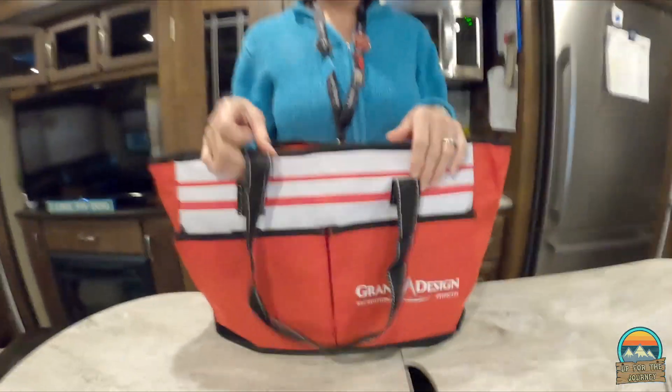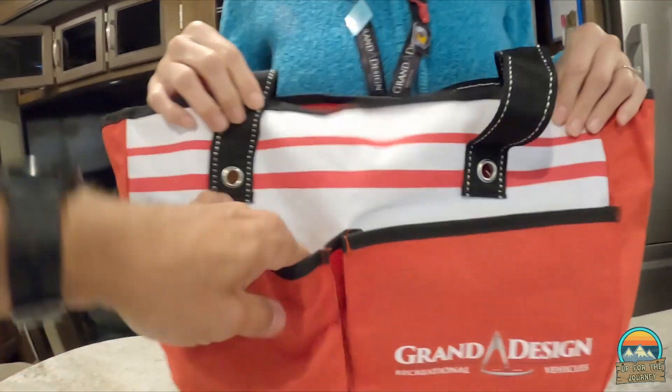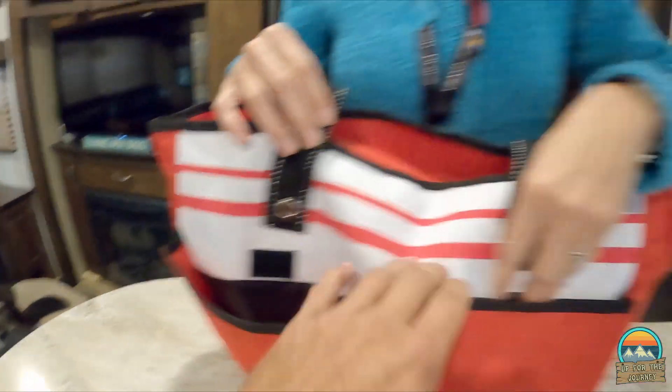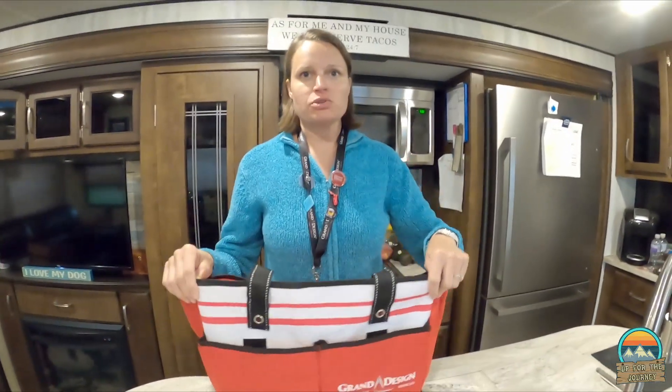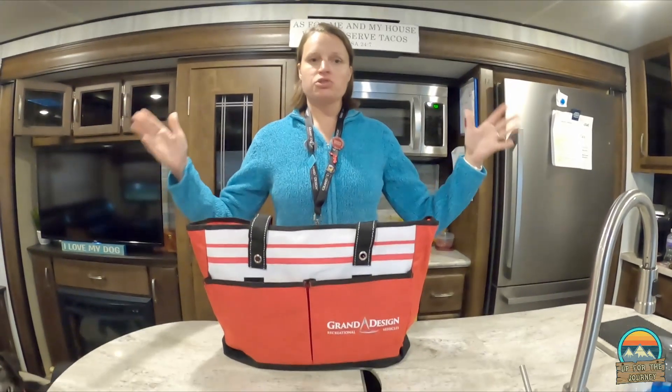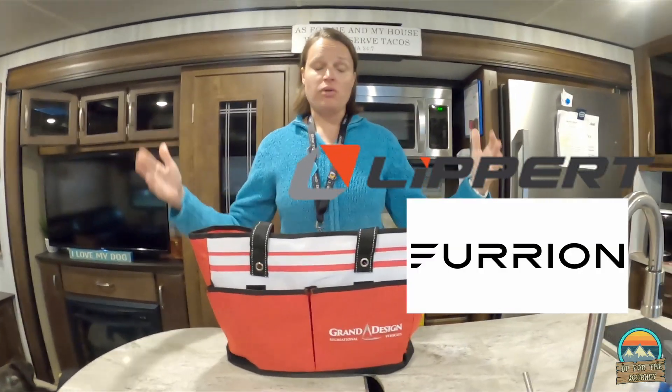We're going to show you what's in the grab bag. So this is a cool, definitely cool beach bag — very thick nylon. Grand Design always does amazing swag bags; I mean, they take care of us owners. We've done other smaller rallies, but this is the National Rally — this is the big mothership. All the vendors are here: Lippert, Furrion. This is the big rally.